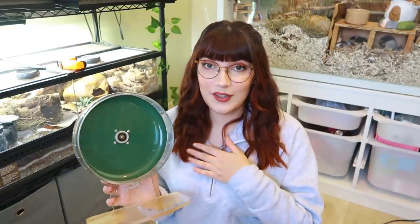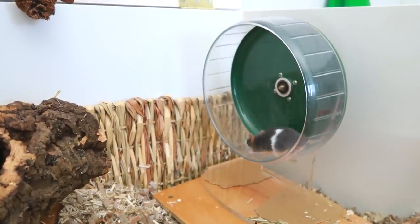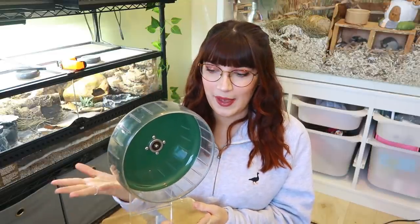Next up is a wheel. I have tried so many wheels with mice and been really disappointed — nothing compares to the Night Angel wheels. I will warn you they are quite expensive, especially in the UK with shipping, but they are really sturdy, easy to clean, they don't rust, and they come in so many colours and various sizes. I can't ever see myself not using Night Angel wheels from now on.